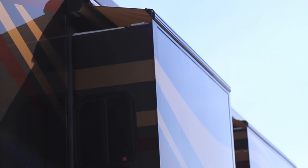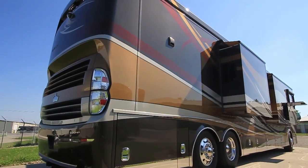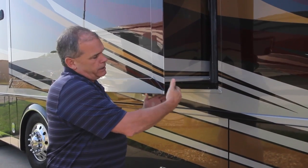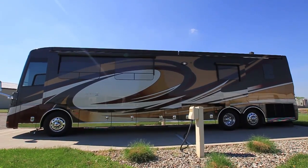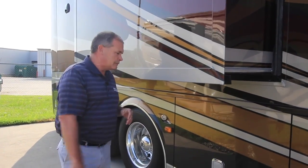Newmar was the first manufacturer ever to offer a slide out in a motorhome. We have the mechanical locking arm — when that slide goes in it pushes closed and clamps the slide shut, which keeps it from moving around. You don't have any squeaking or rattling, and it really helps, having done slide outs for so long.